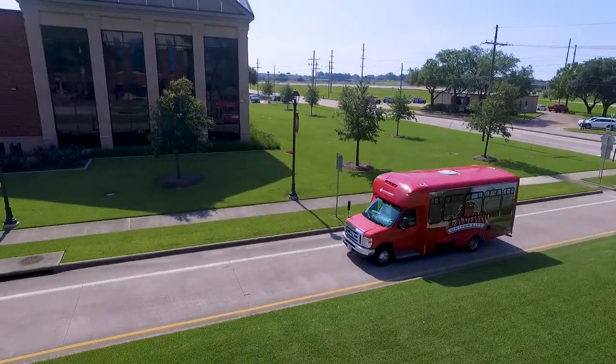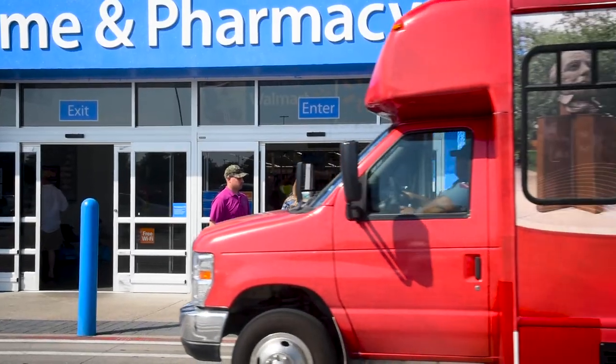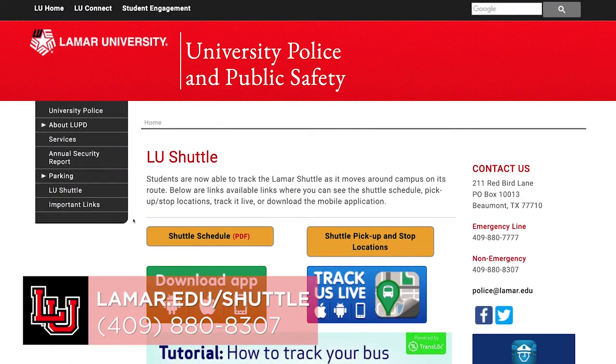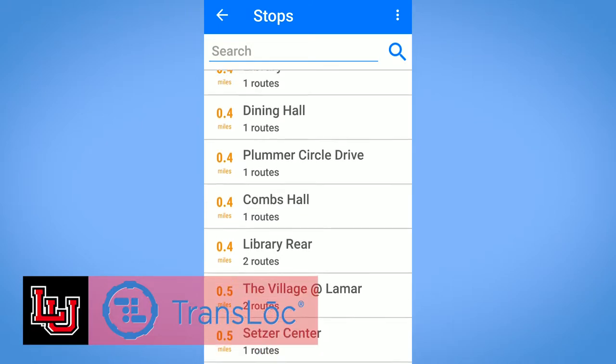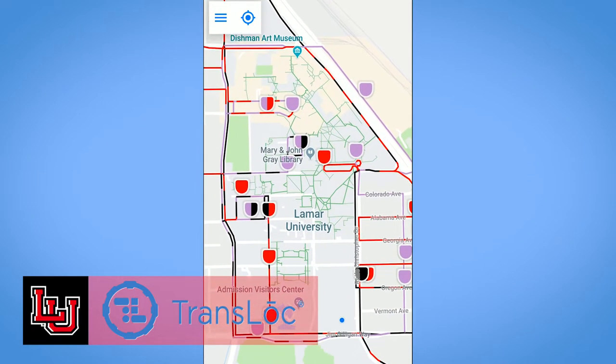We offer a free shuttle service for our students. All you need is your student ID. The shuttles have set routes around campus into nearby off-campus locations. On the weekends, a shuttle can take you to Walmart and even the mall. Schedules and routes can be found at lamar.edu/shuttle, or you could download the Translook Rider app where you can see our schedules, stops, and track the shuttles in real time.